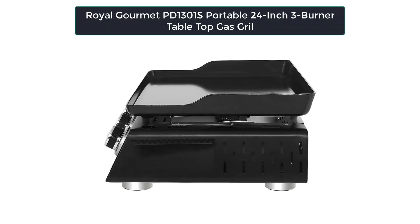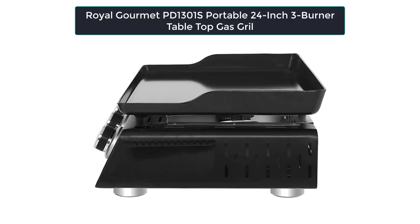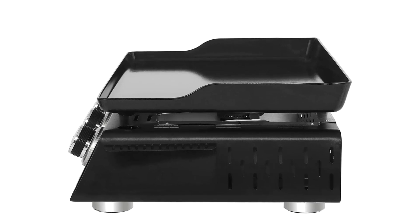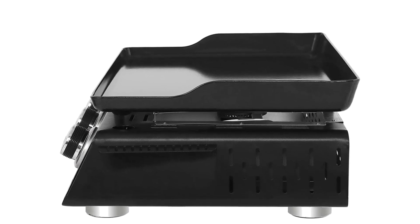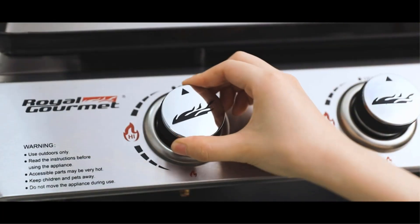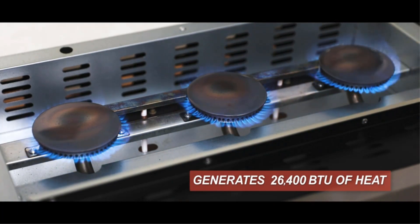Number 1: Our first best pick is the Royal Gourmet PD1301S Portable 24-inch 3-Burner Table Top Gas Grill Griddle with Cover. This griddle has 3 round stainless steel burners with a combined output of 25,500 BTUs, and a 316-square-inch porcelain enameled griddle top as its cooking surface.